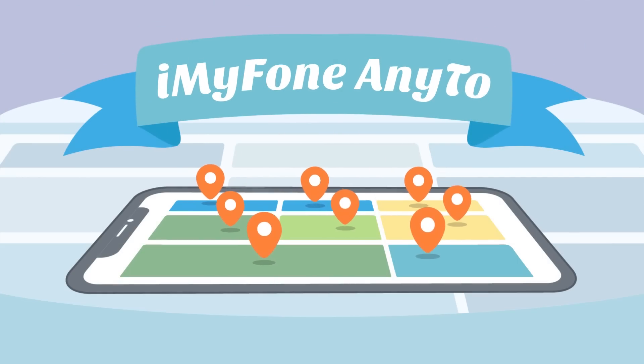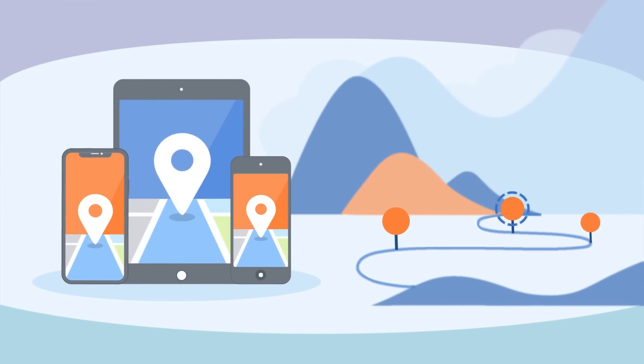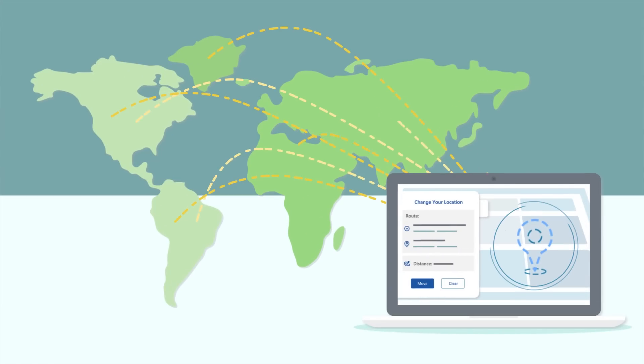Well, anything is possible with iMyPhone AnyTune — the Smart Location Changer for iPhone, iPad, and iPod Touch. It helps you change your GPS location to anywhere in the world on iOS devices.